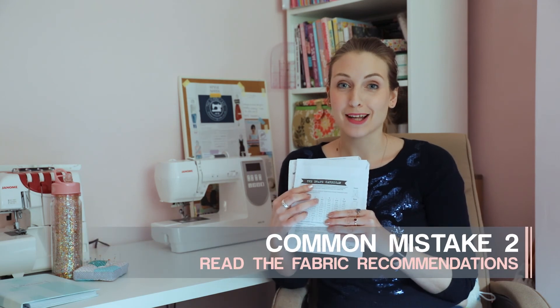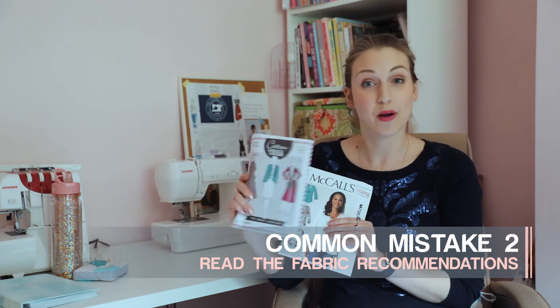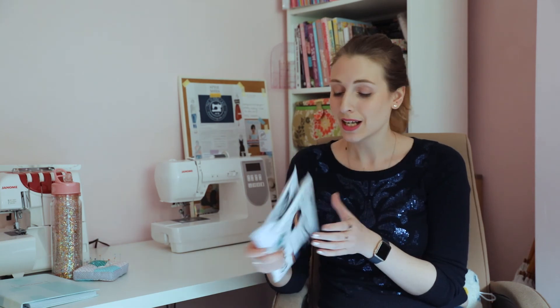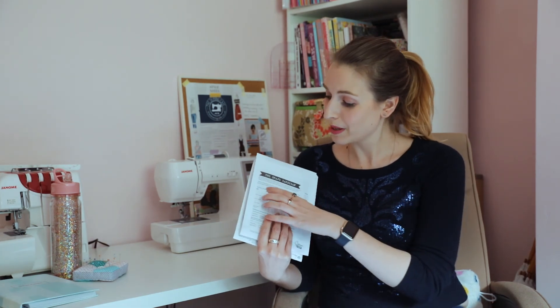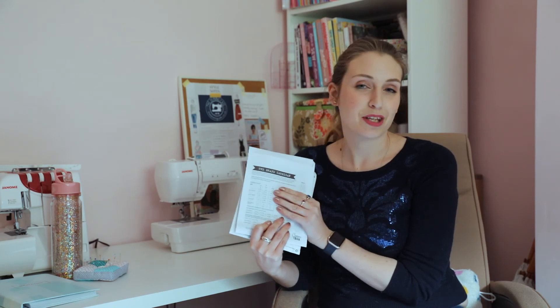Secondly, read the fabric recommendations on the back of the patterns. A lot of people think they can see a pattern and make whatever they want, but when they've made this pattern they've taken into account what fabric you need. It's a really helpful way of getting to know different fabrics and making sure the fabric you get is actually going to work for the pattern. Make sure you have a read of it and it will tell you everything you need to know.